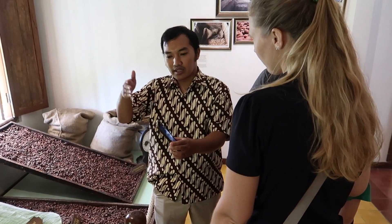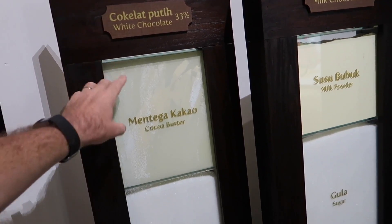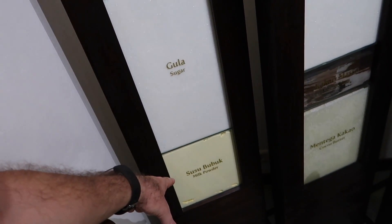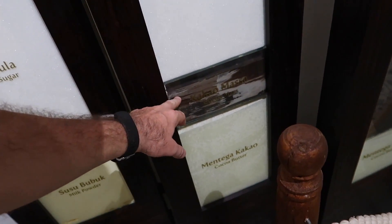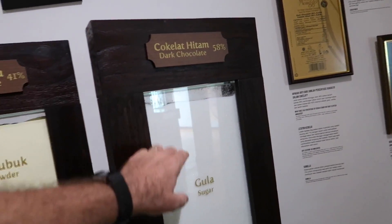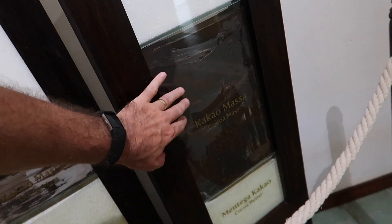You can try different pieces of the bean — it tastes like dark chocolate, kind of woody or nutty. The guide speaks good English and explains the percentages of ingredients in each type. White chocolate has a lot of cocoa butter, sugar, and powdered milk. Milk chocolate has powdered milk, a lot of sugar, a little dark chocolate, and cocoa butter. For 58% dark chocolate, you get more cocoa powder and just a little cocoa butter.